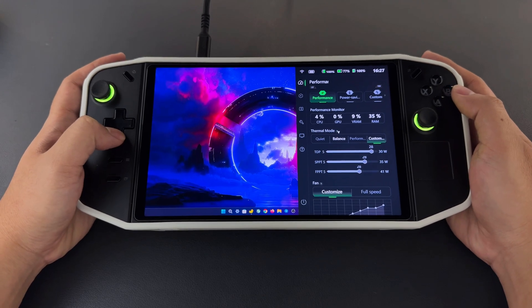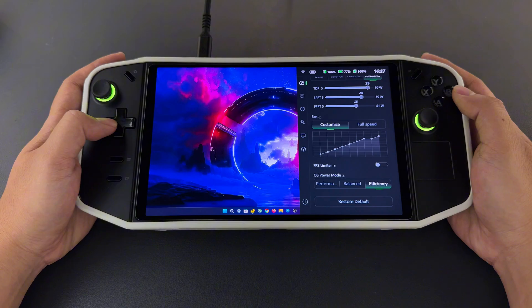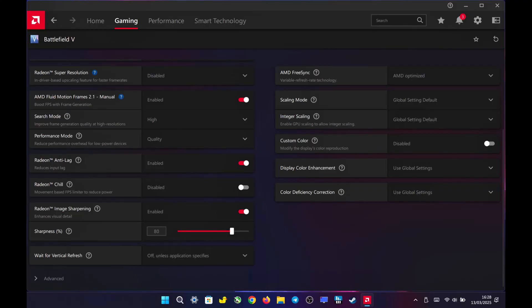After updating Legion Space, I notice that the colors in the Legion settings menu appear more washed out compared to previous versions. For 1000p resolution, I use the following AMD Adrenaline settings. Since integer scaling only works with 800p resolutions, it won't apply here, so I enable Radeon Image Sharpening to maintain a sharp image. I also turn on AFMF 2.1, set to high quality, along with anti-lag to improve responsiveness. These settings ensure a crisp image and smoother performance while gaming at 1000p resolution.